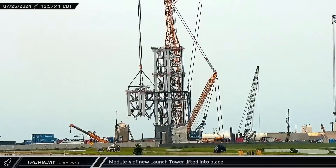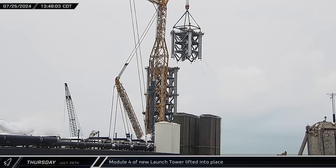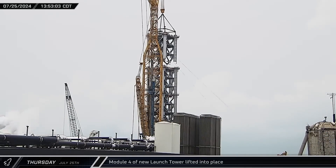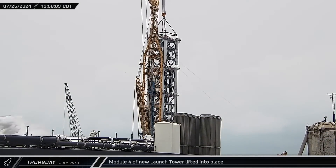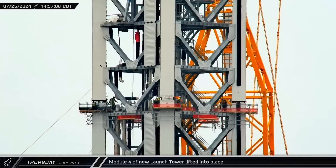After several days of waiting on site, Module 4 of the second launch tower was lifted into the air. Over the next hour, crews carefully maneuvered the tower module into place. It was slowly lowered down to the top of Module 3 and smoothly eased into place.